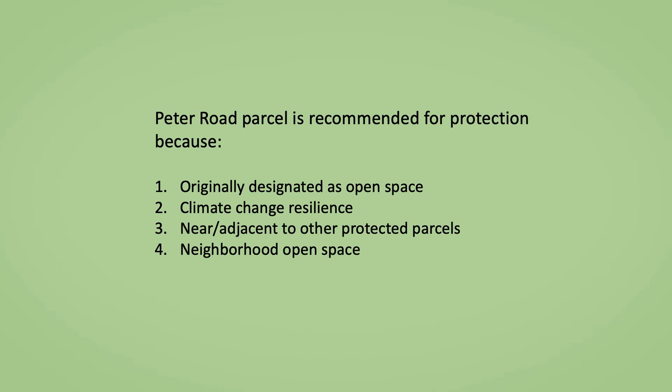Three, because it is adjacent to one protected open space parcel and near two others, its value for wildlife is greater because animals are able to move between protected areas. Four, it provides neighborhood open space for people to enjoy, supporting the committee's goal of providing natural open space throughout Plymouth so that all residents have open space close to their homes.